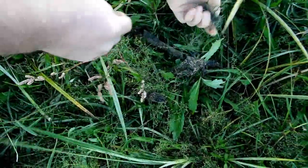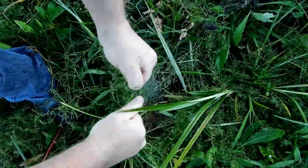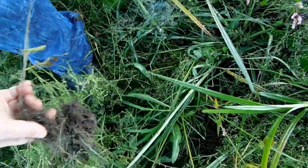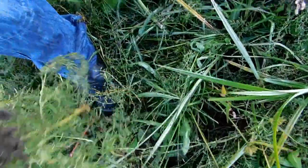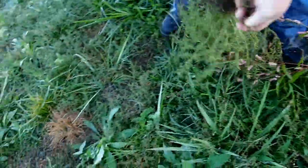Look everywhere — more fishing line. How bad is that for the environment? It can get caught around birds or turtles. Turtles come along and swallow it. Look at it all — it's all underground. Very sad to see it like this.